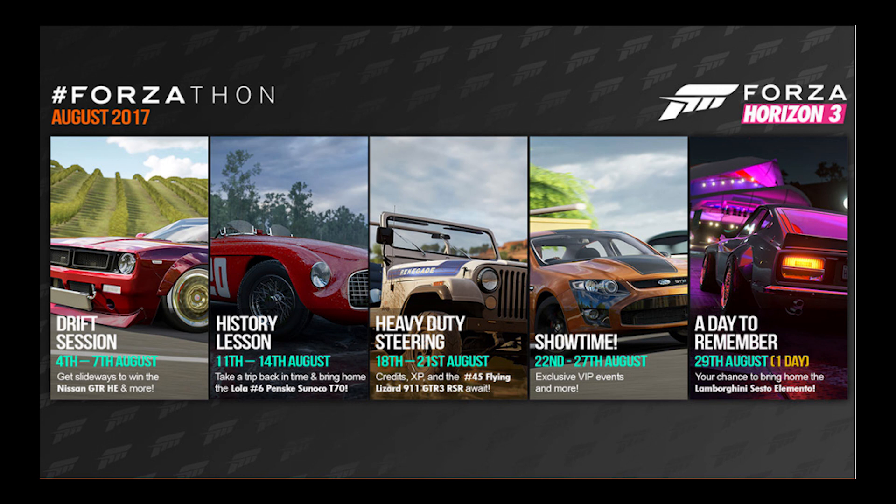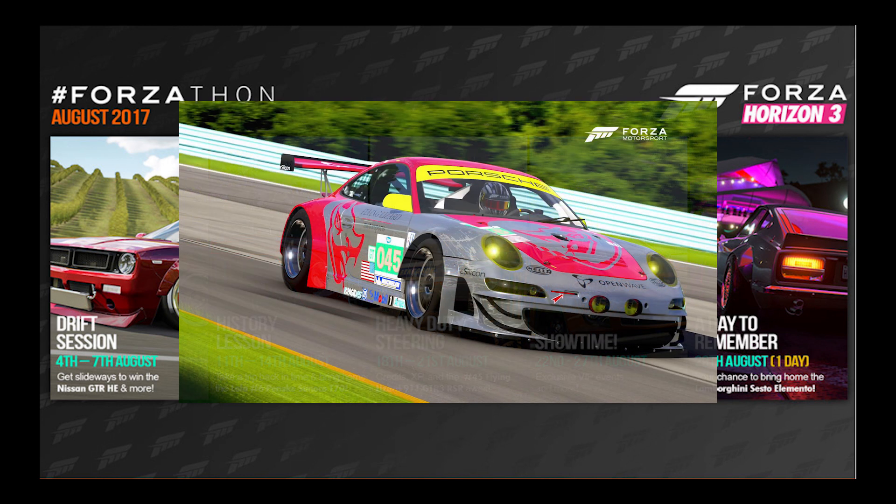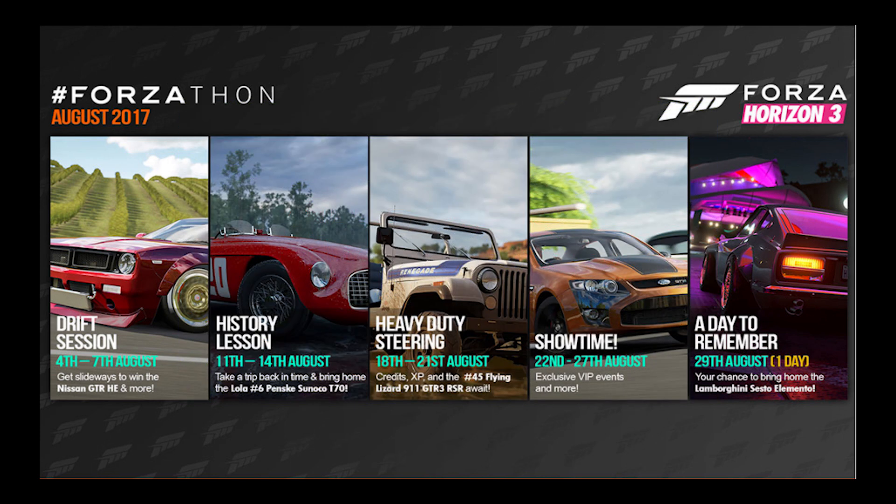Then on the next event, we get to win a car that was actually supposed to be released in the July set of Forzathon events, but it's here on the August ones — which is the Flying Lizard 911 GT3 RSR. This is pretty much a race car version of a 911. So this is what we're going to end up getting on the 18th to the 21st.